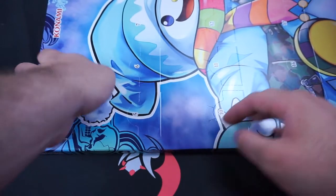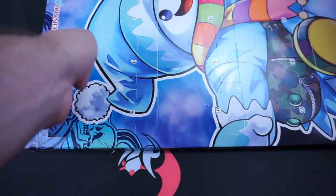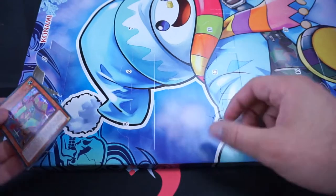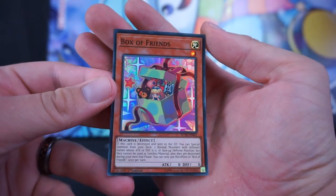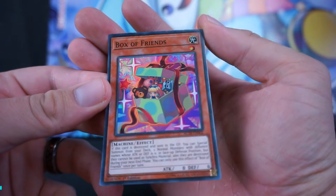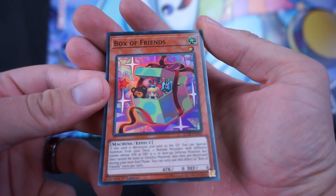Day two. I know you're supposed to do these on all different days but we're not doing that — I'm not going to upload 24 videos of one card. We have Box of Friends, which is a little Christmas present, so I suppose that makes sense. Also all of these have super low attack and defense.